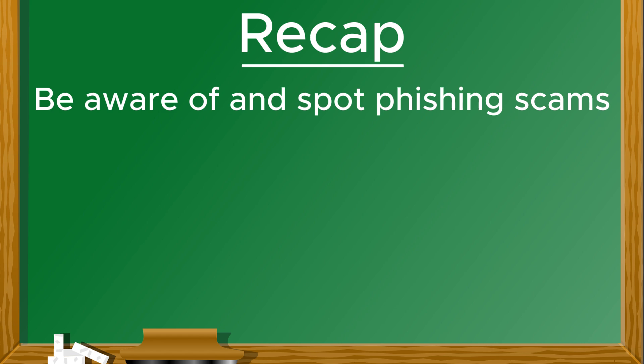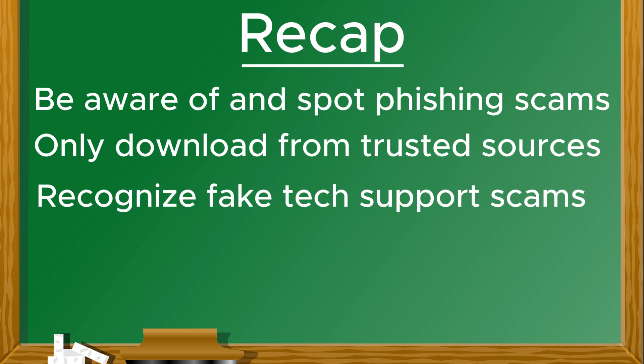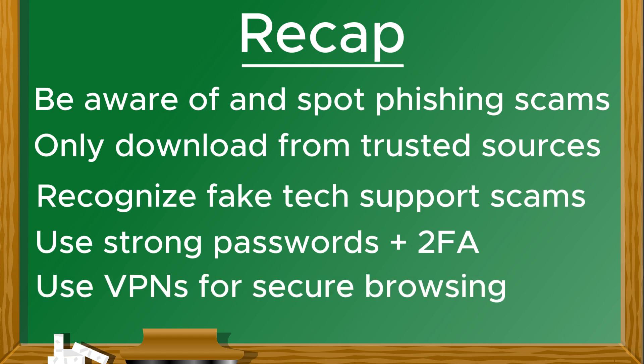To summarize: spot phishing scams by checking for red flags in emails and texts; avoid malware by downloading only from trusted sources; recognize and hang up on tech support scams; use strong passwords with two-factor authentication and VPNs for secure browsing. Online threats are everywhere, but with these tips, you can navigate the internet safely.